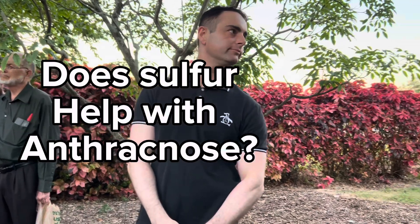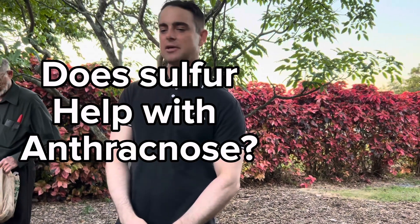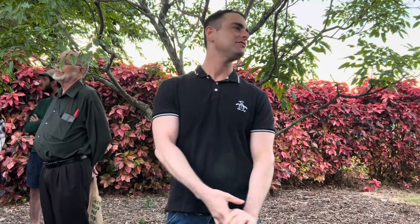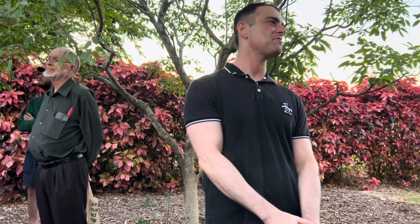Does sulfur help anthracnose? Sulfur does not really have any effect on anthracnose at all — I see that myth quite a bit. Sulfur is really just to control powdery mildew and has some effectiveness against mites, and actually some effectiveness against sooty blotch and fly speck, but that's more of a commercial grower issue rather than something backyarders need to be too concerned about.